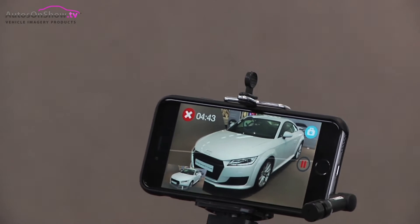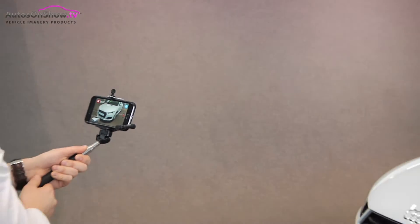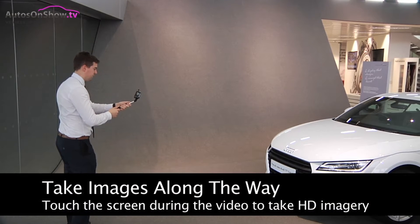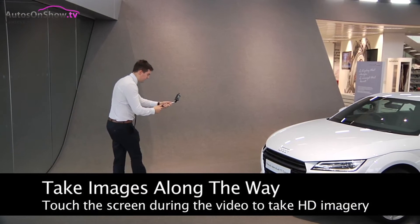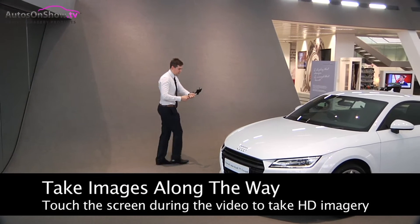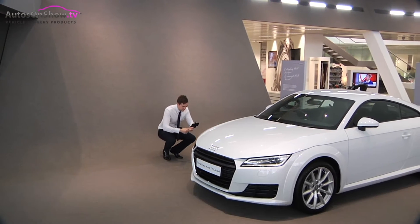We'll start with the outside of the car. As you can see, it's totally been redesigned over the old model. We've got the new Audi style front grille, we've got the Xenon headlights, and moving down here to the wheels, 17 inch alloys.